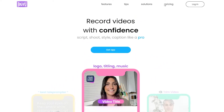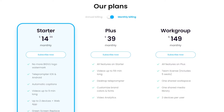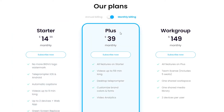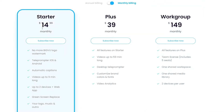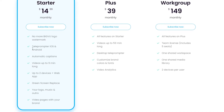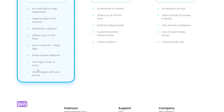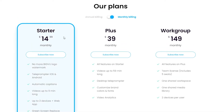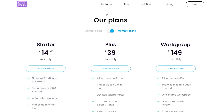Let's check out its pricing. BigVU does not have a free tier — it starts at $14.99 per month for the starter pack, then a plus version at $39 per month, and a work group plan at $149. For the starter pack, you get no BigVU logo watermark on both iOS and Android, automatic captions, up to two devices plus web app, green screen replacement, your own logo, music, outro, and video pages with your brand.